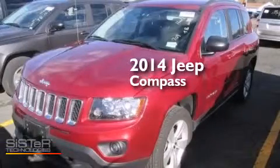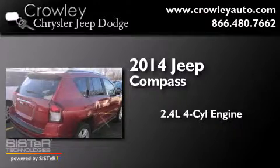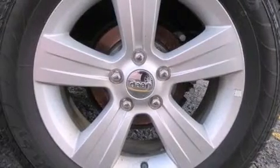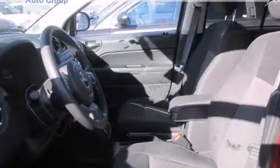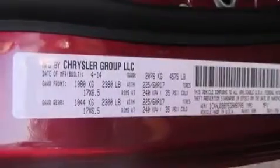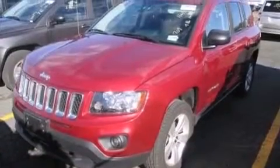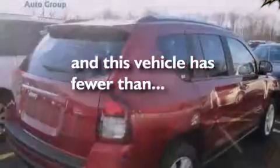This is a 2014 Jeep Compass. It has a 2.4-liter four-cylinder engine, an automatic transmission, and four-wheel drive. Features include roof rails, traction control and stability control systems, cruise control, side curtain airbags, child seat safety anchors, rear seat child-proof door locks, air conditioning, a rear window defroster, cargo tie downs, and this vehicle has fewer than 22,000 miles on the odometer.